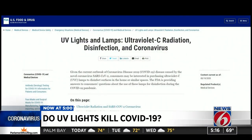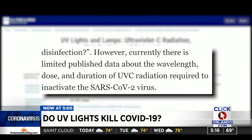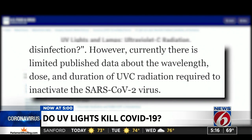So if you're trying to keep your cooling coils clean and you're trying to make sure that you don't have a biofilm that builds up, it's fantastic. If you're trying to clean the air, it's really suspect. The Food and Drug Administration goes a step farther on their website, saying there is limited published data about the wavelength, dose, and duration of ultraviolet radiation required to inactivate COVID-19.